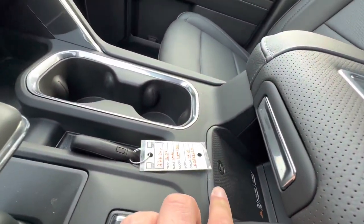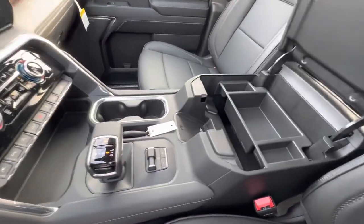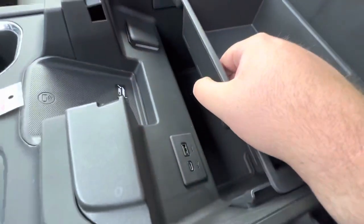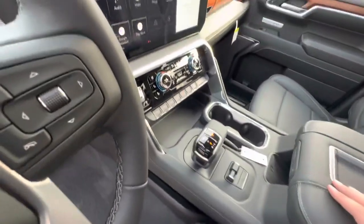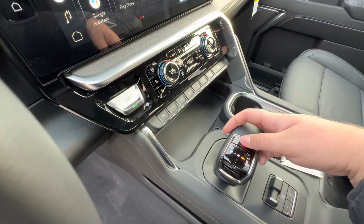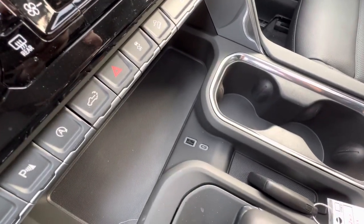The center console also has a great little tray organizer for your things, and you have USB-C and USB-A charging. One cool thing they changed in 2022 is the new gear shifter — it's super easy to press the button on the side to put it in reverse, neutral, or drive, or park by pressing the top button. You have two more charging holes right here as well.